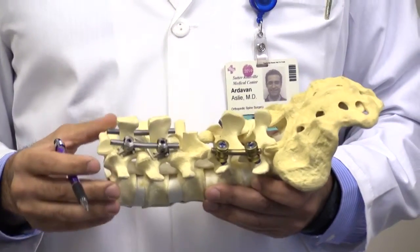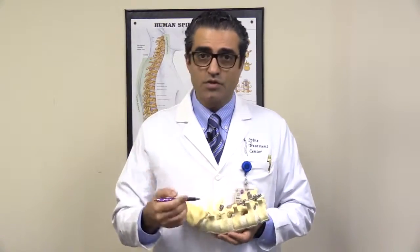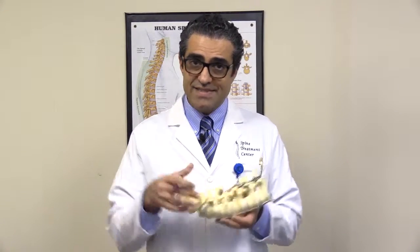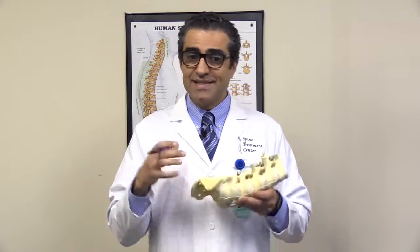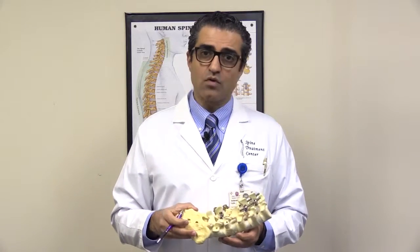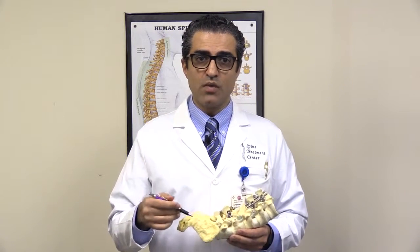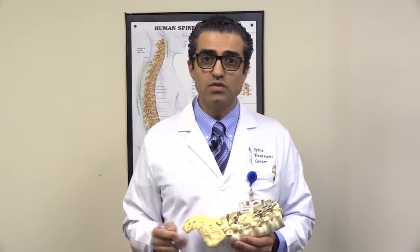However, now spine surgeons face a significant problem. To explain that, I need to talk about the anatomy of the vertebrae. A vertebral body is composed of two types of bone: the inside bone, which is spongy bone — we call it cancellous bone — and the outside shell, which is very dense bone — we call it cortical bone. The cancellous bone gets affected significantly by aging and osteoporosis, while the outside bone is affected a lot less. Therefore, when we put screws in the aging population, we end up with surgeries that have a very high rate of failure — these screws becoming loose, basically.